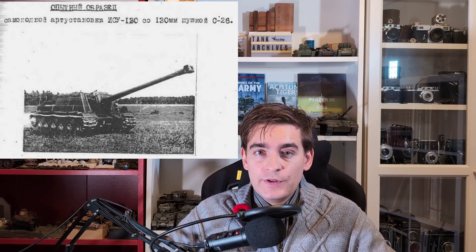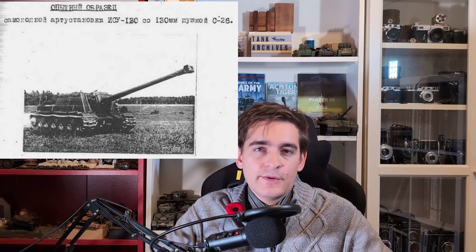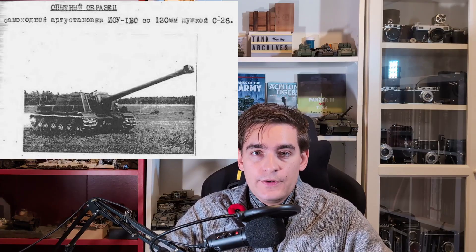Vasily Grabin's Central Artillery Design Bureau got to work on a new weapon given the index S-26. The vehicle it was installed in was very creatively called the ISU-130. The prototype was due in April of 1944, but the gun was only delivered in November of 1944. By December it failed trials and had to return to Grabin for improvements, most notably a tougher barrel, because the high muzzle velocity of 1,000 meters per second wore it down very quickly.